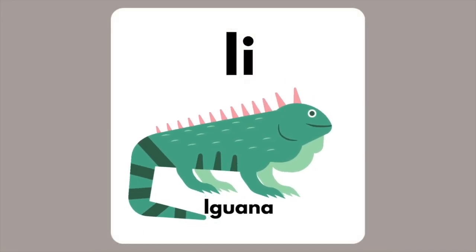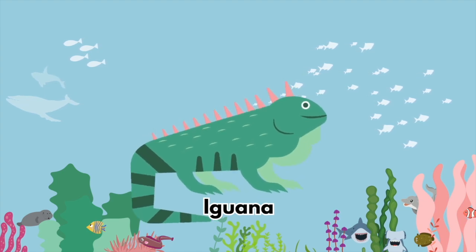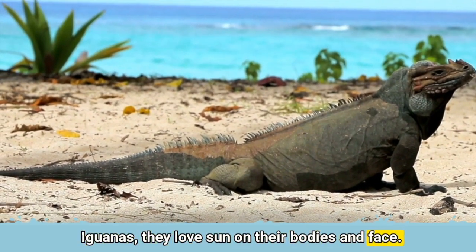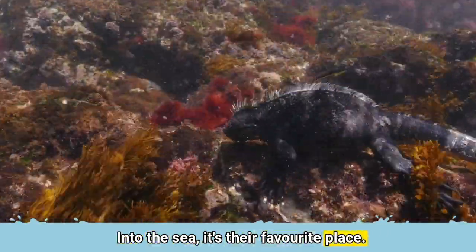The letter I is for Iguana. Iguanas love sun on their bodies and face. Into the sea — it's their favourite place.